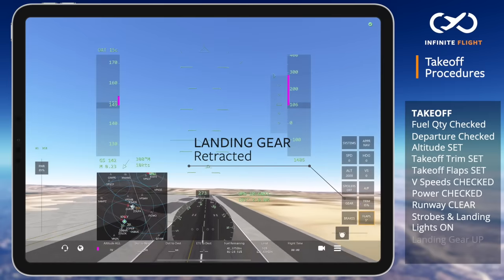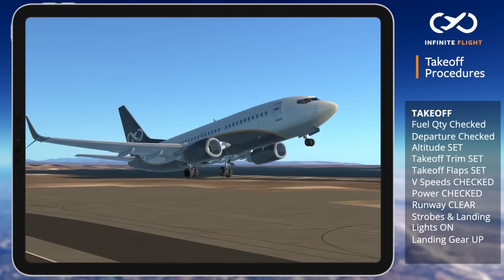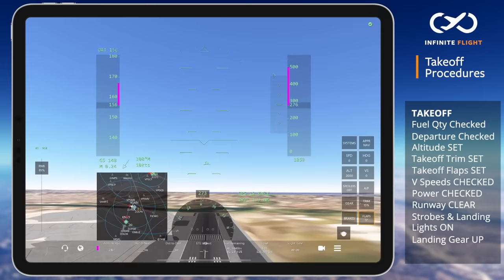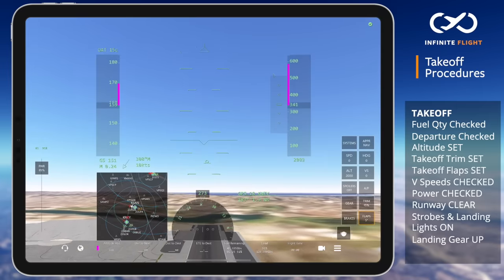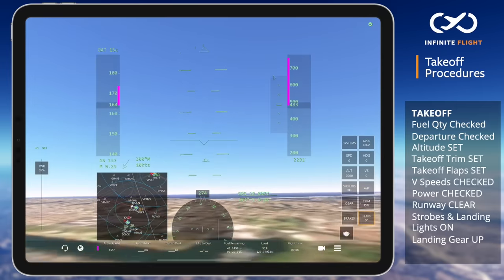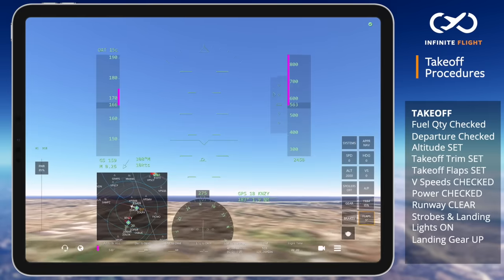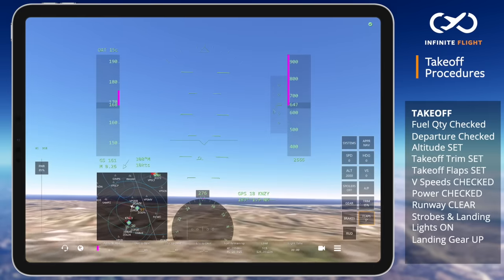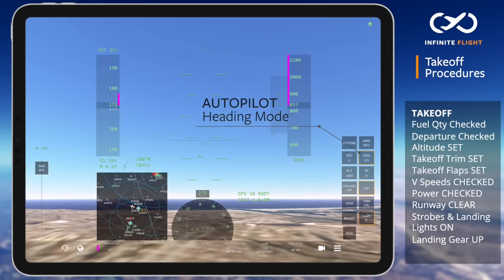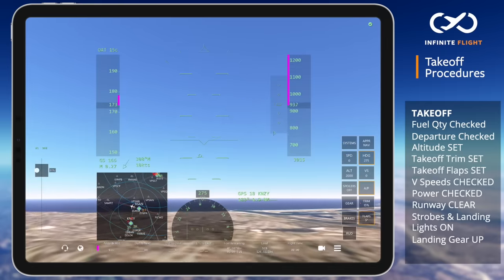Once a positive rate of climb is observed, we will raise the gear and continue to increase our pitch to 10-15 degrees. Passing 400 feet AGL, I slowly return the rudder and aileron to a neutral position and activate the autopilot heading mode. As my climb stabilizes, I will reduce my power to 75% as I also lower the nose to accelerate to 210 knots.